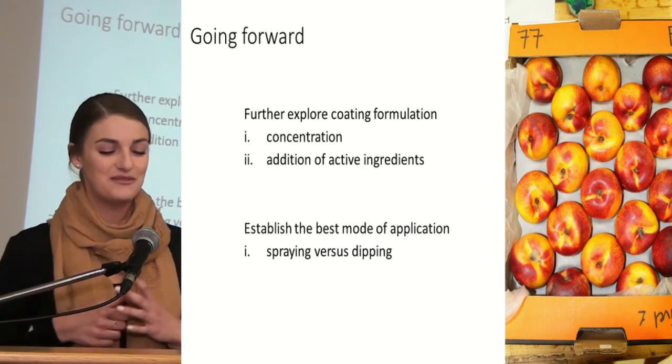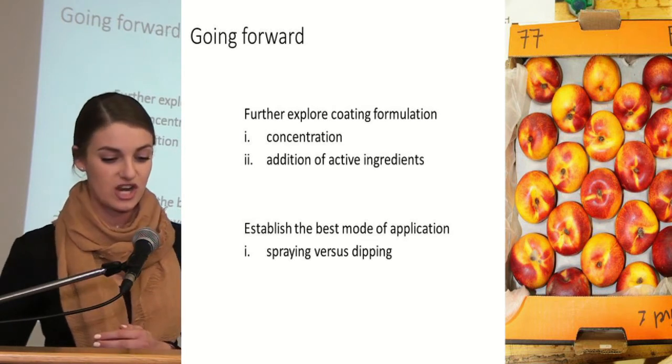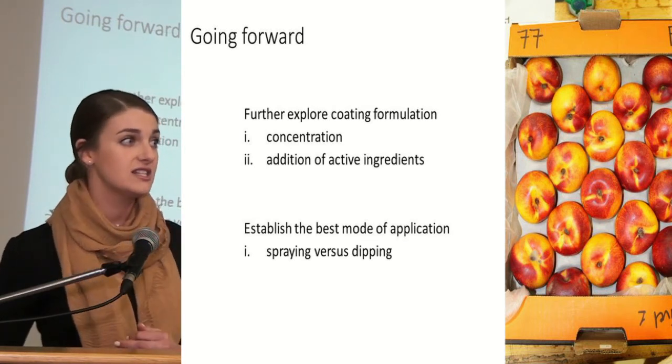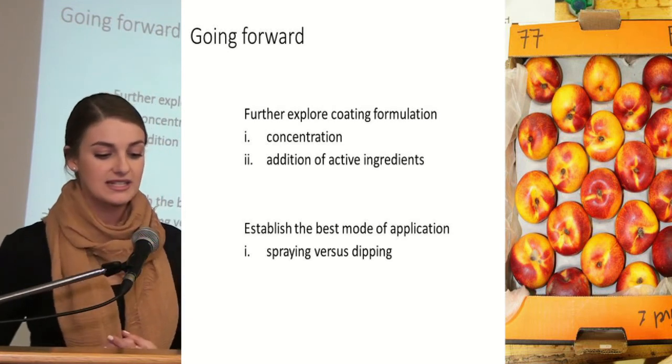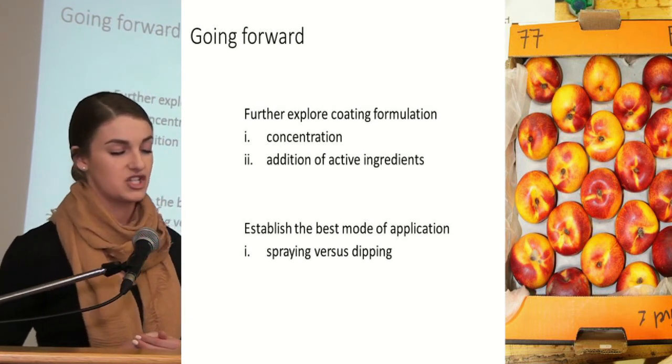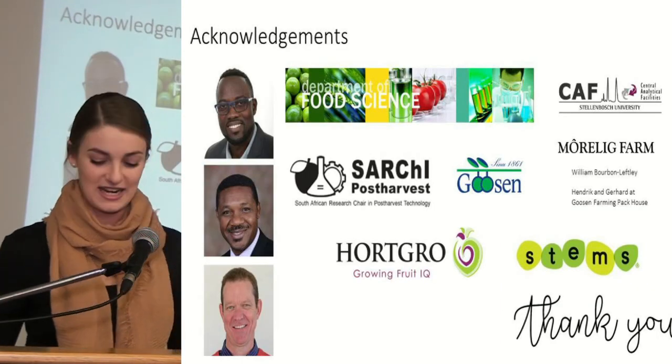Going forward, I'd like to further explore coating formulation in terms of concentration and the addition of active ingredients for the best chosen experimental coating, as well as establish the best mode of application, namely spraying versus dipping. I'd like to thank the following people and organisations.